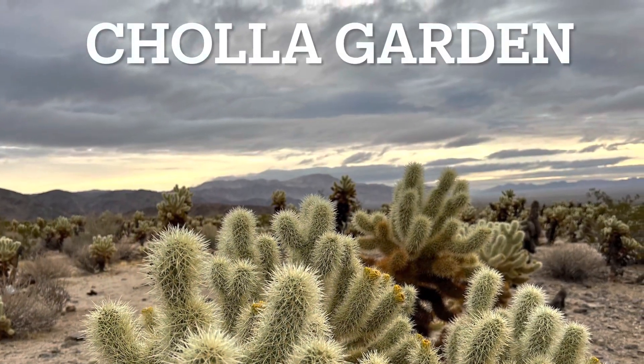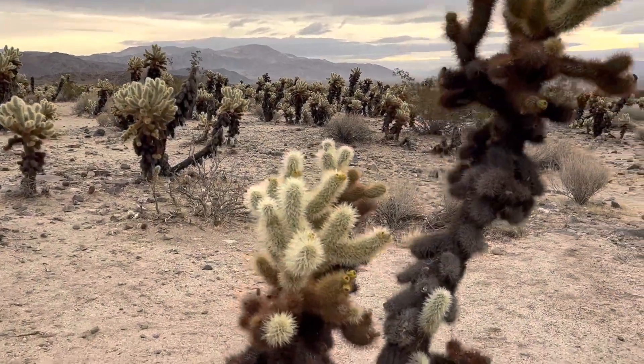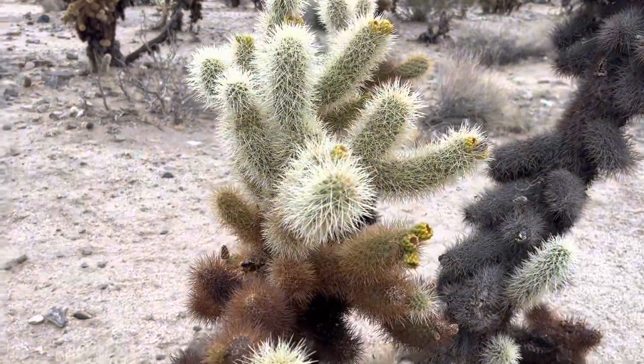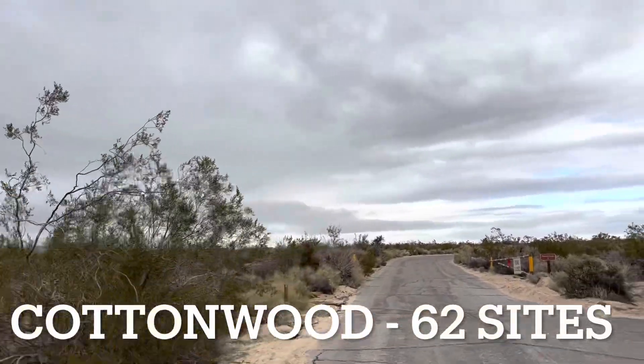At Cholla Gardens there are just thousands and thousands of cholla cactus growing in the desert — a pretty amazing place to check out. That wraps up the review of the first five campgrounds in the northern part of the park.